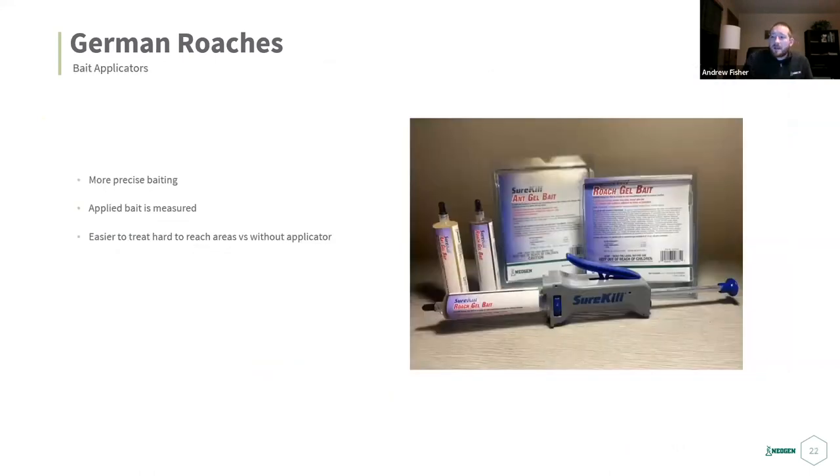Bait applicators — some technicians use them, some don't, it's your preference. The bait gun helps with precise baiting and has metered parts to apply the same amount each time, making it easier to track. It's also easier to treat hard-to-reach areas with a gun versus a syringe plunger. Without an applicator you can get a few inches in; with a gun you can really get into hard-to-reach areas.